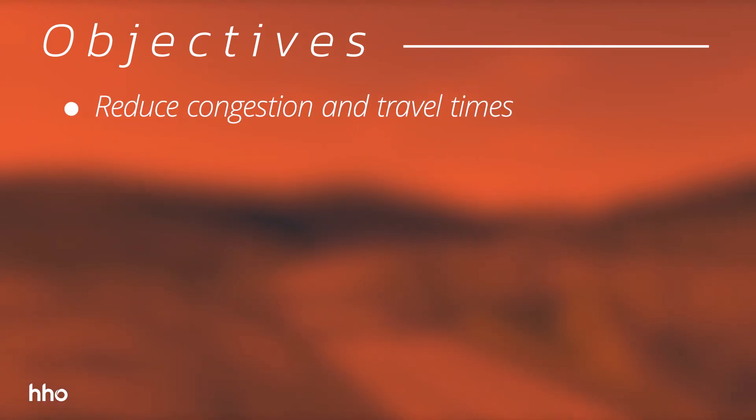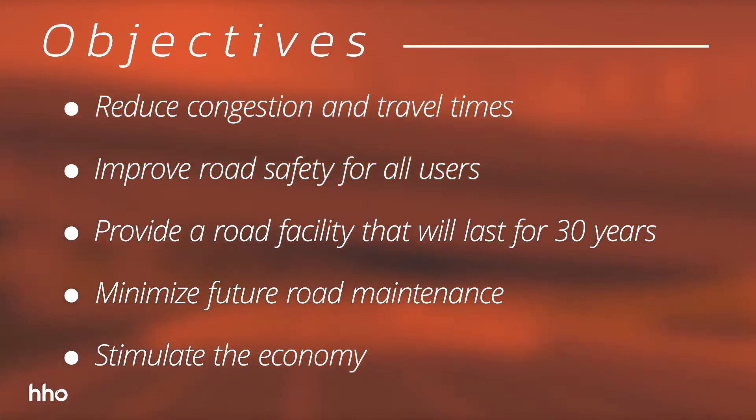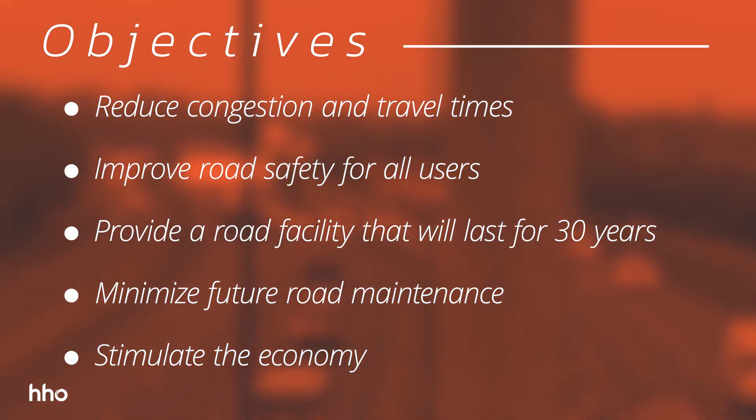The objectives of the project are to reduce congestion and travel times, to improve road safety, to provide a road facility that will last for 30 years, to minimize future road maintenance and further disruptions, as well as to stimulate the economy.